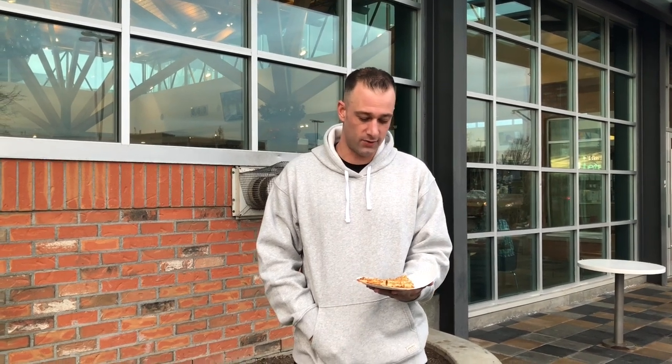Hey everybody, it's Clint from VIP Reviews. We're here today at Hillside Mall. I just came here to check out. Thank you to David — he sent me a message, a DM letting me know this place existed.